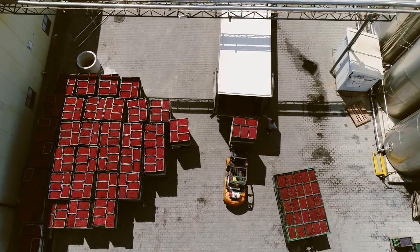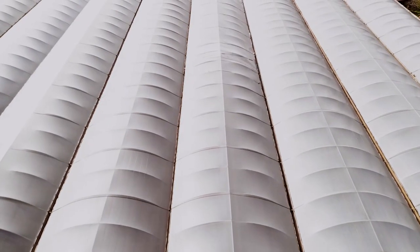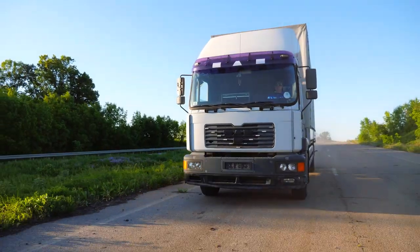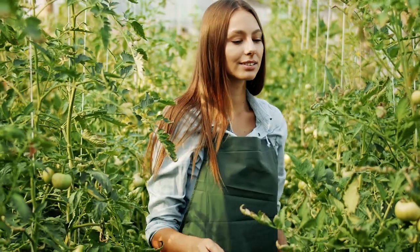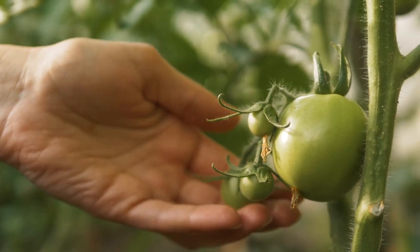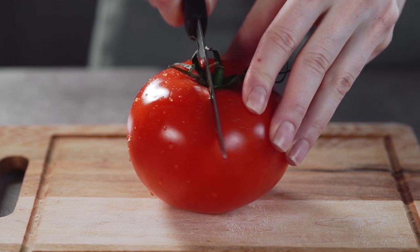Just think of the food miles that are built up from growing tomatoes in Spain, most of which are grown in polytunnels, packaging them up in plastic and driving them halfway across Europe to be stored in a supermarket which the customer has to commute to. What better way to help the environment than to grow your own tomatoes and other produce in a polytunnel that can be in your own garden or allotment, with no need for plastic packaging.